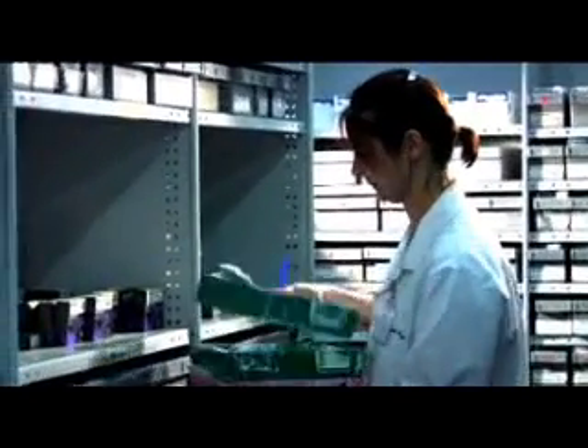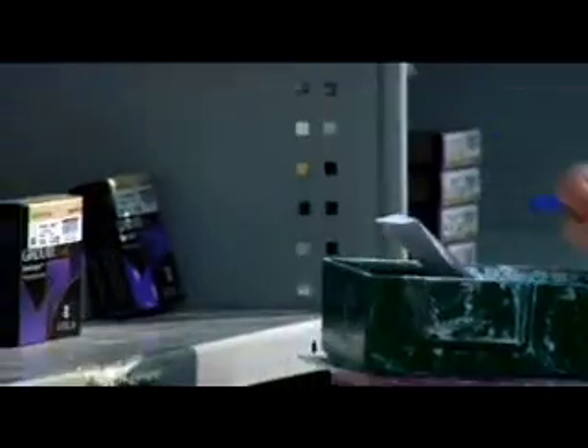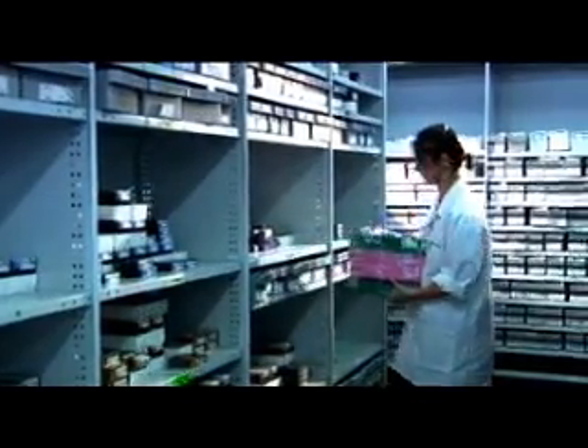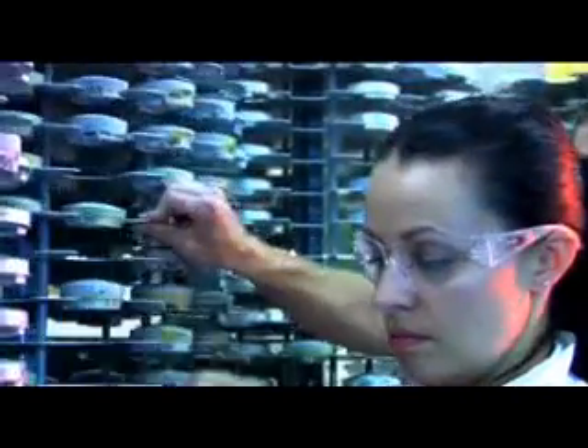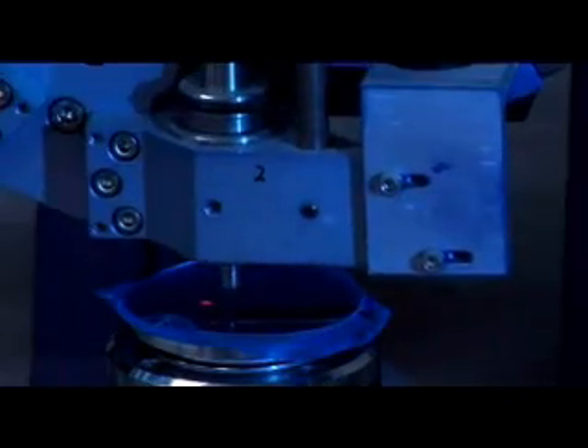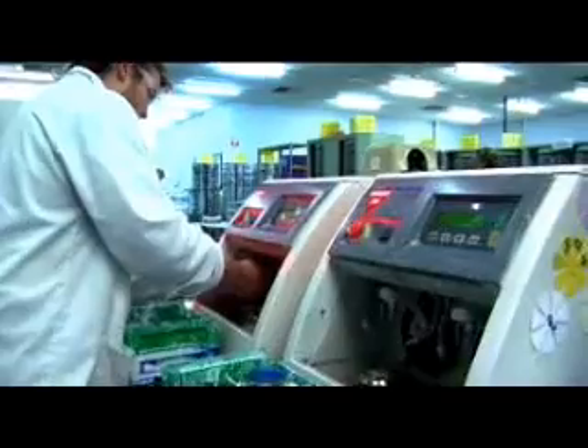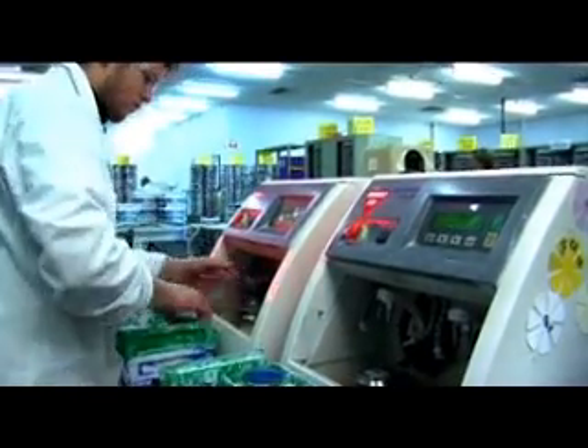Once your order is received, the warehouse staff select the appropriate stock to match your prescription and send it to the lab. The lab staff then select the appropriate tools to grind and polish the lens to your personal prescription. Your individual measurements need to be marked on the lens, then it's ground and polished on one side to those specifications.